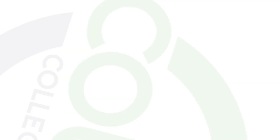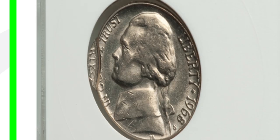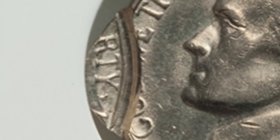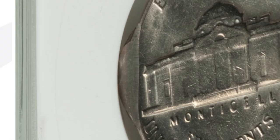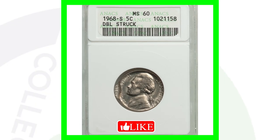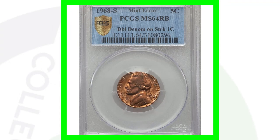Here is a 1968-S mint mark business strike — the regular coins you'll find in everyday pocket change. This coin has been double struck, which is very noticeable on the left side of the coin. Errors like this don't require a coin microscope — it's just a very noticeable type of error. This coin sold for around fifty dollars.